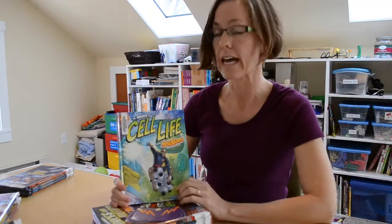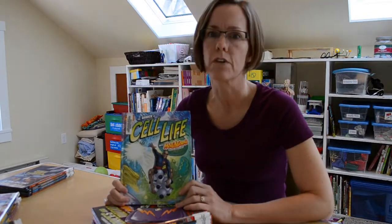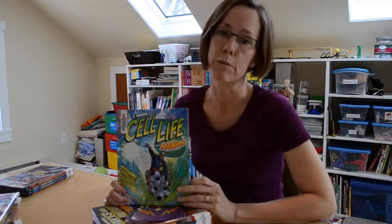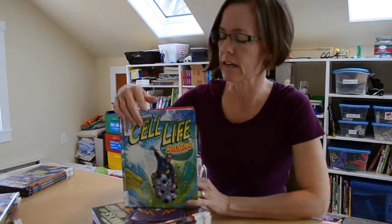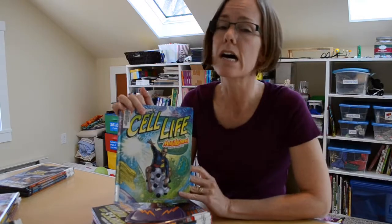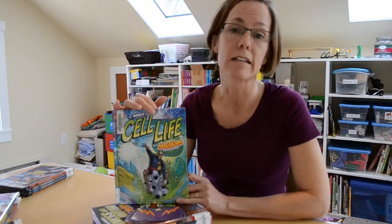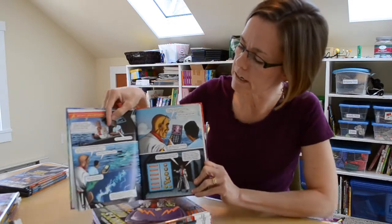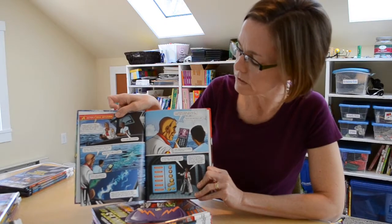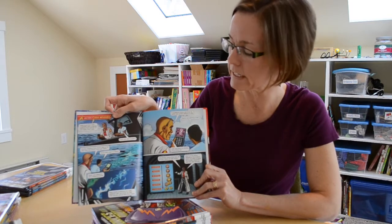These feature Max Axiom. Max Axiom, kind of like Spider-Man, was involved in a freak science accident. Now he has superpowers that let him shrink down, ride sound waves, and do cool stuff like that to help the reader explore different science concepts. There are dozens of these, so any science aspect you're looking at, he's going to have a title on it. This one is Cell Life, and I'll give you an idea of what the inside looks like. It's a traditional graphic novel format — the illustrations are fun, the dialogue is good, and the science is very sound.